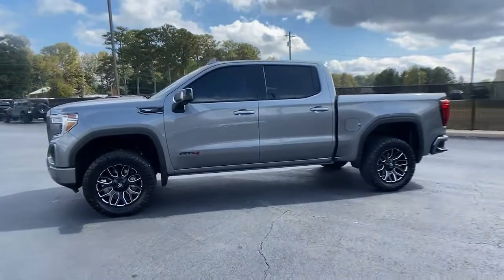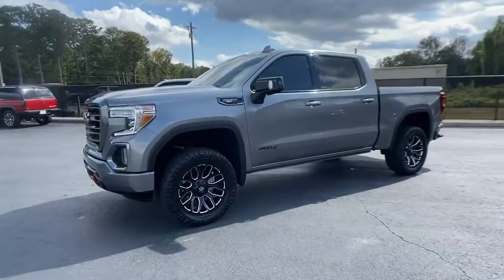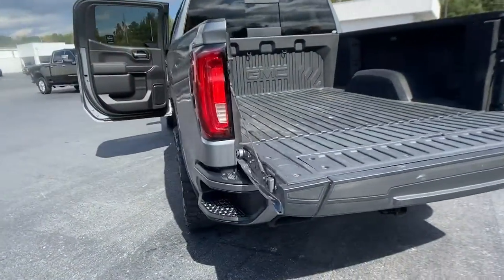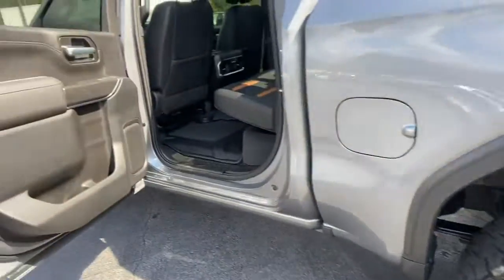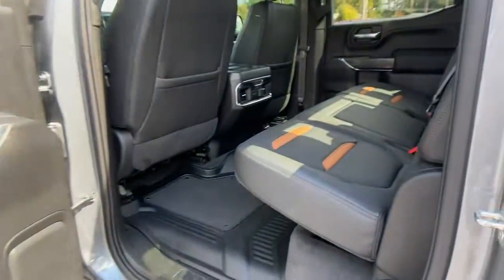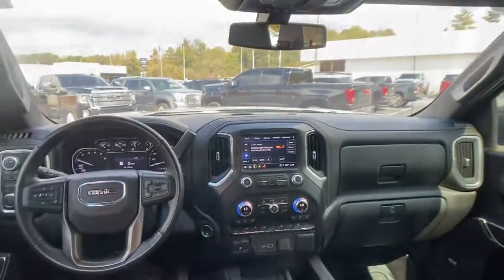These are just some of the great options this vehicle comes with: navigation system, keyless entry, heated driver's seat, backup camera, 4x4, power passenger seat, bed liner, satellite radio, remote engine start, fog lamps.